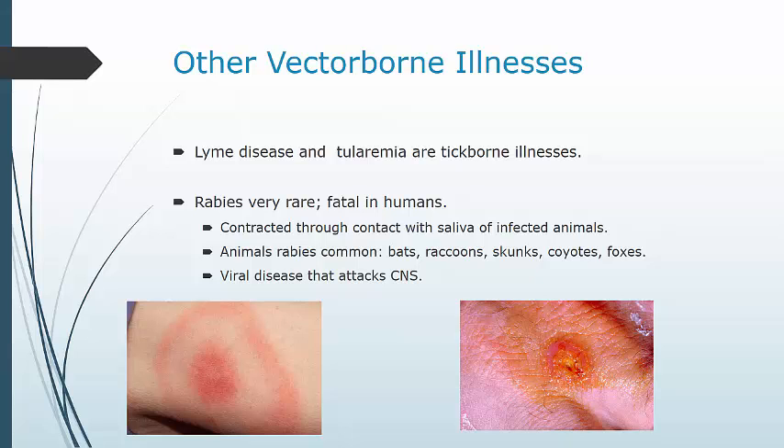Rabies is very rare but is fatal in humans, and is contracted through contact with the saliva of an infected animal. It's more common in animals like bats, raccoons, skunks, coyotes, and foxes. In the case of bats, aerosolization of the urine in caves where large numbers are present can actually result in transmission through the mucous membranes, which is pretty gross. It is a virus that attacks the central nervous system.